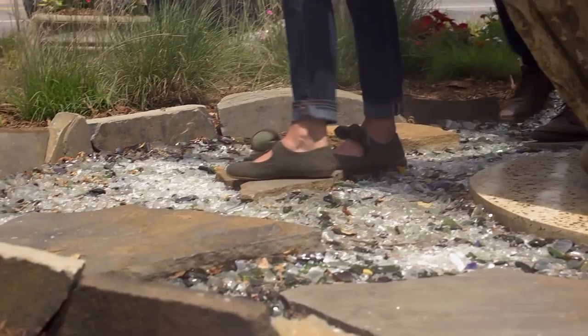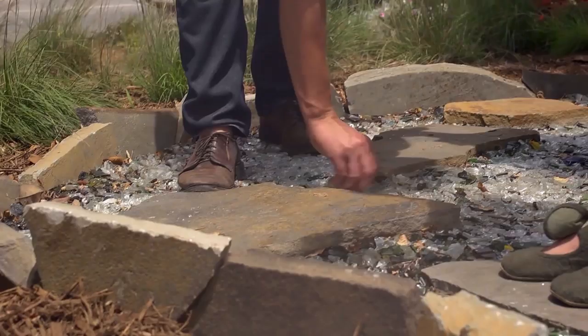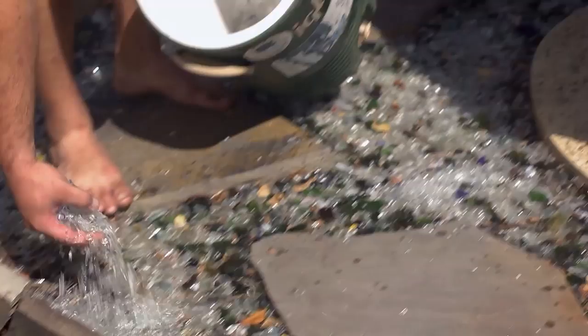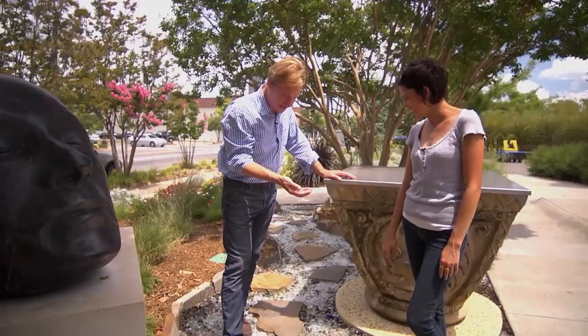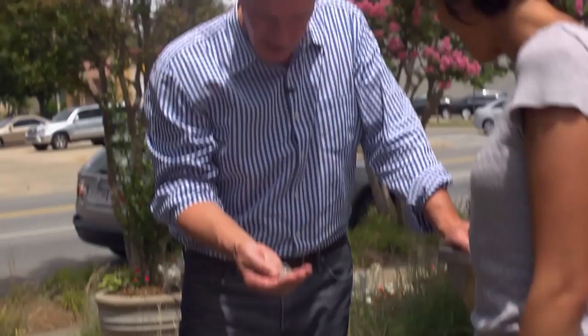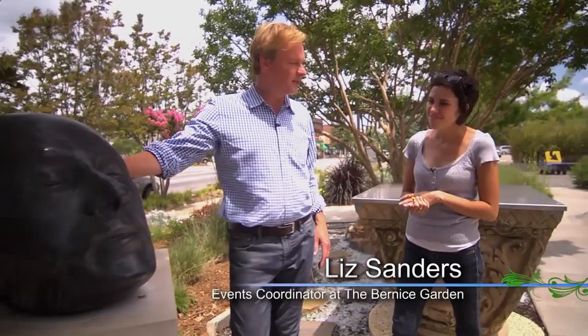Liz, this glass mulch is amazing, and it creates a path that connects us to the sculpture. It's really beautiful. It was done by a company called Greener Living Sustainable Solutions, and they actually apply it barefoot — you could walk on it barefoot. There's a real testimonial that it won't cut you. The glass is tumbled, so it's soft, and it's all recycled — so we're using something that's already there, and it's beautiful.